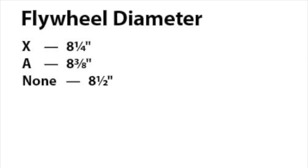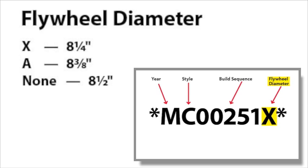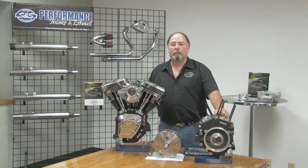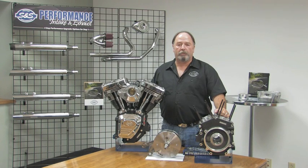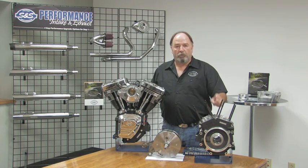Remember the engine code that identified the flywheel diameter? That same code is used again as the final character to identify the flywheel's diameter. So I hope we've given you some insight into deciphering the S&S system of coding and identifying powertrain components. It may help you to identify a customer's vehicle, order the correct parts for his or her engine, or even correctly identify the type and age of parts present when restoring a vintage vehicle. That's it for now — we'll see you on the road.